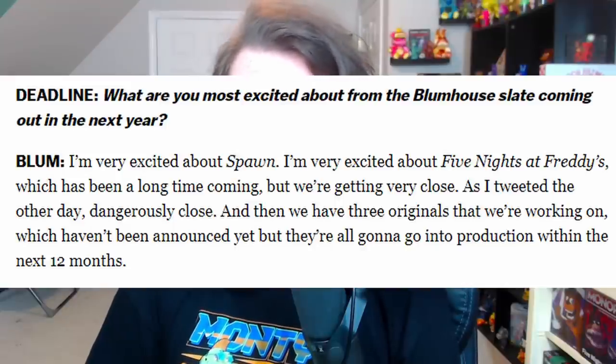Blum also mentioned three original projects going into production within the next 12 months. This confirms we are definitely 100% getting the FNAF movie — I'd say next year. Because we haven't gotten any teaser or trailer yet, I definitely don't think it's coming out this year. So 2023, which is included in their comment, is when we're getting it — which is a big relief after waiting seven years for this movie.